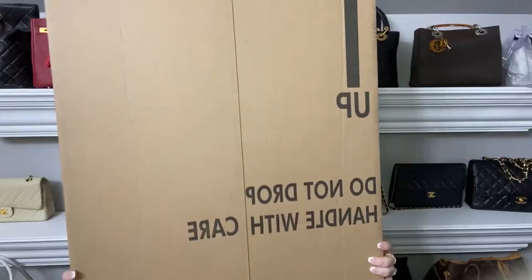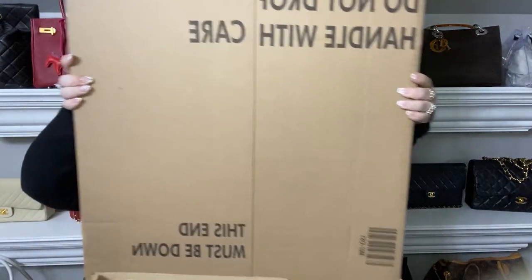Okay, y'all, it's a new day. It's a new unboxing. And today, we have a doozy. Look at this box. I love it so much.